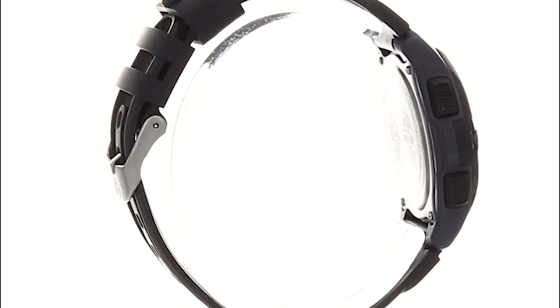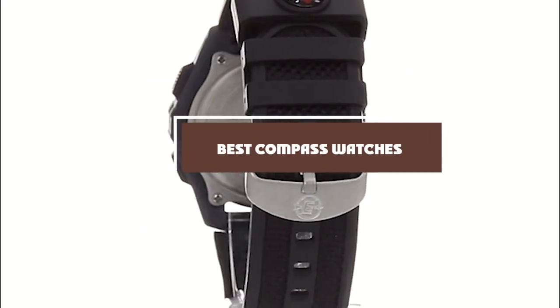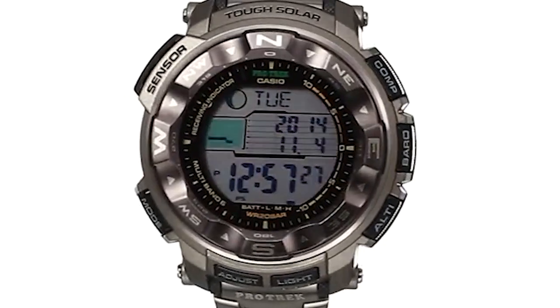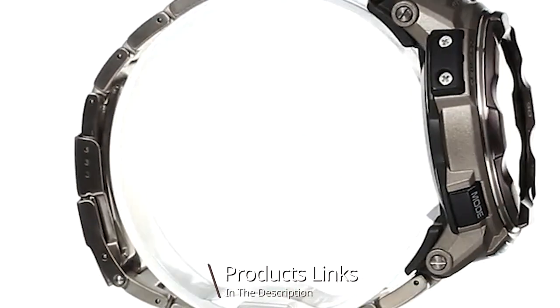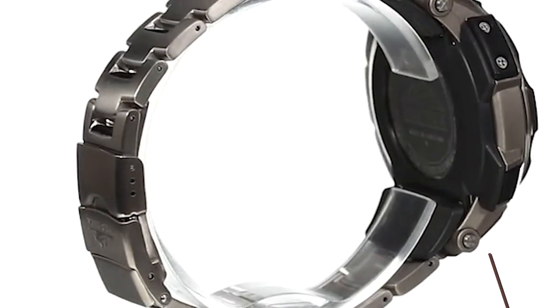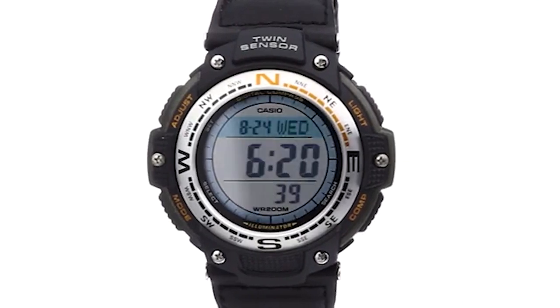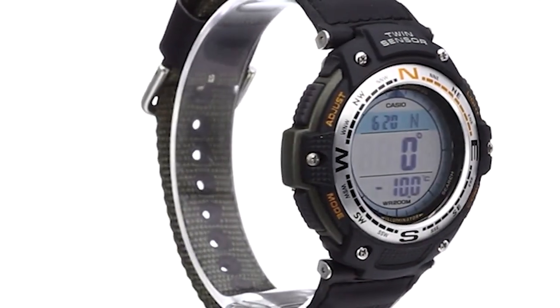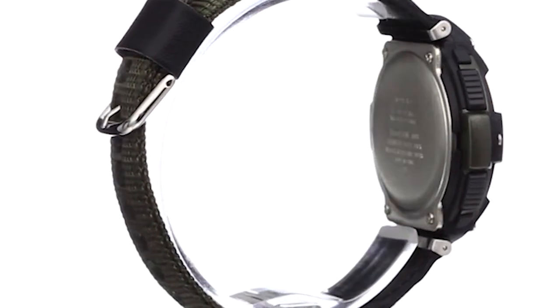Hello guys, in today's video we're going to check out the best compass watches this year. I made this list based on my personal opinion, and I've tried to list them based on their price, quality, durability, and many more. To find out more information about these compass watches, you can check out the description below. If you want to get the best quality compass watch according to your needs, then watch the video till the end and then decide to buy.